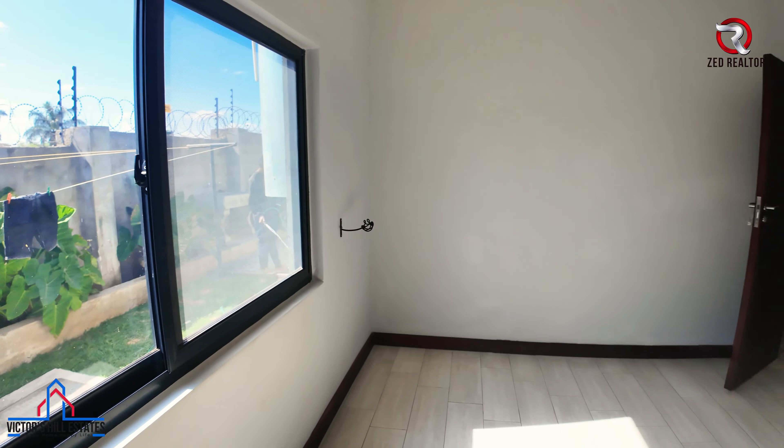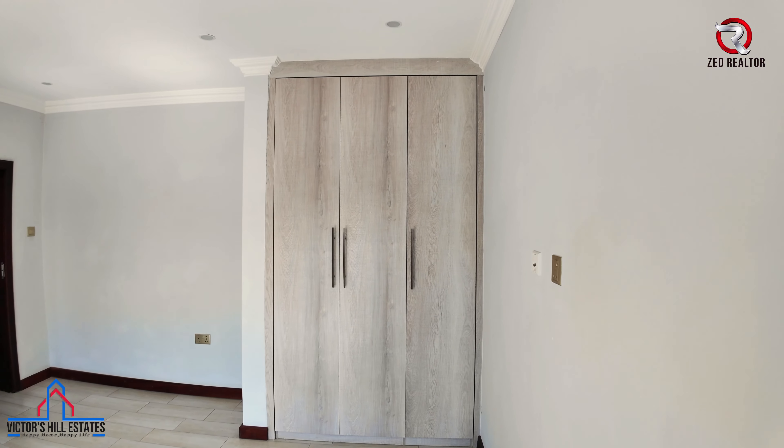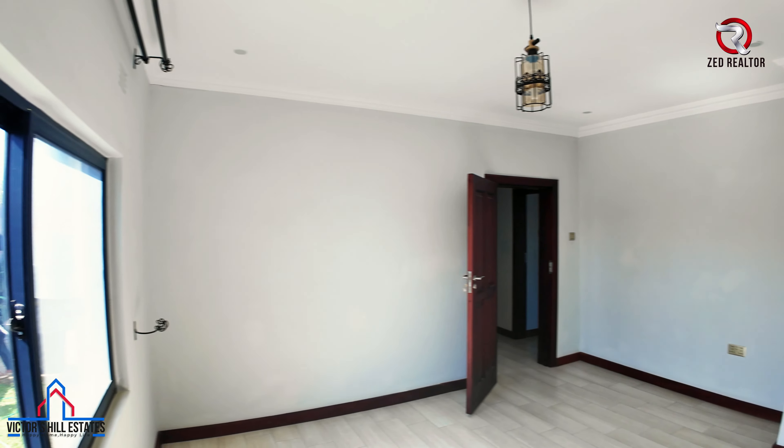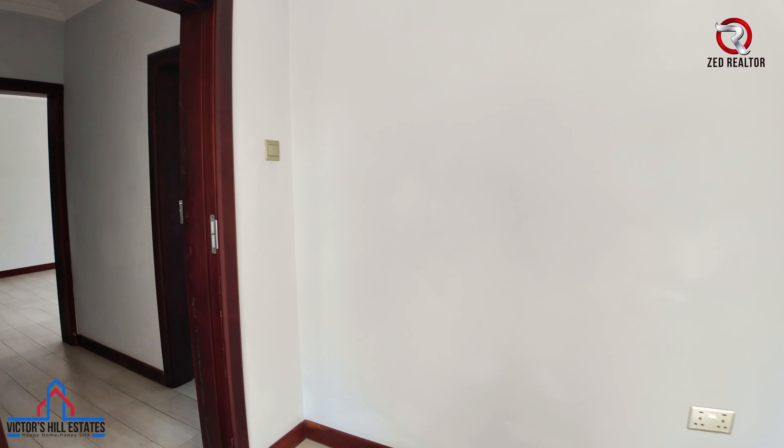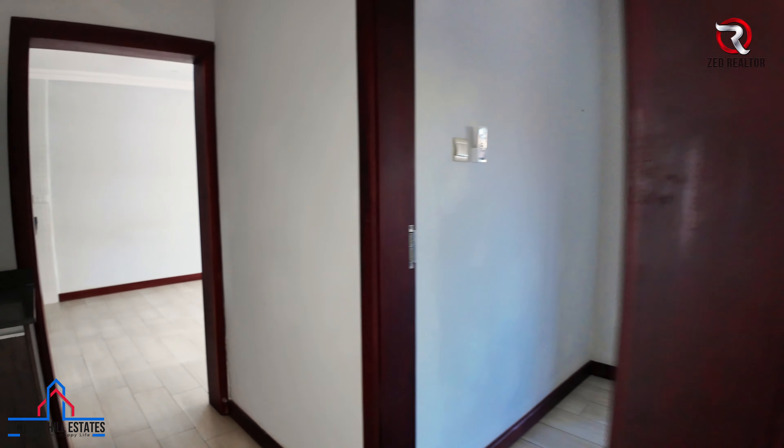This is bedroom one — a nice, large, spacious bedroom with a nice wardrobe and large windows.